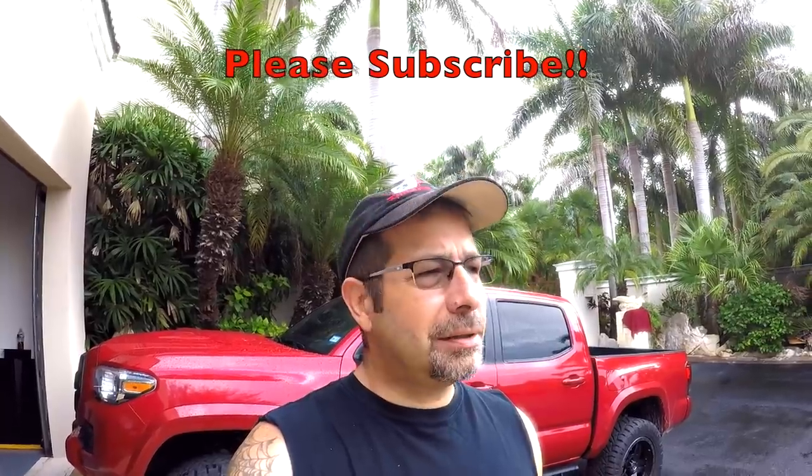Good morning everybody. How y'all doing? Pretty rainy here, and welcome to the channel. I wanted to get on here this morning and talk about five things — really six — that you must have if you buy a Toyota Tacoma. At least in my opinion. Got to have these things, no choice. Run out and do it right away.